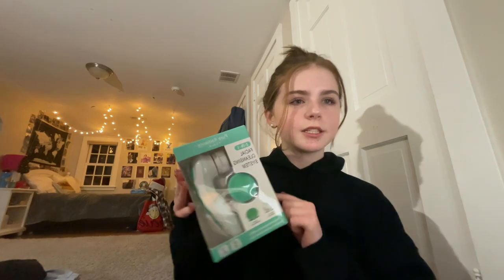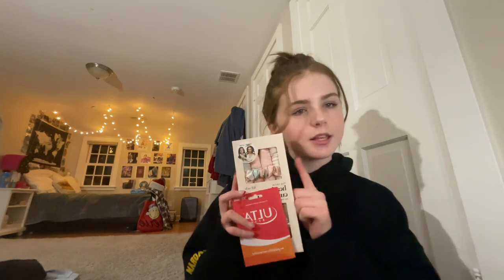From my younger cousin Ellie, I got these bath bombs, and then from my other younger cousin I got this space cleanser thing. From my aunt Lauren I got these Curlicue curlers — I'm definitely gonna try these out tonight.